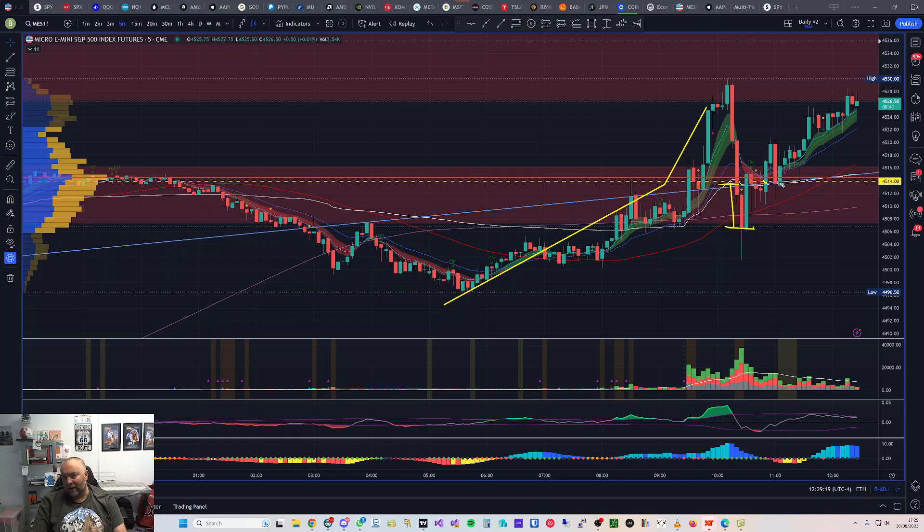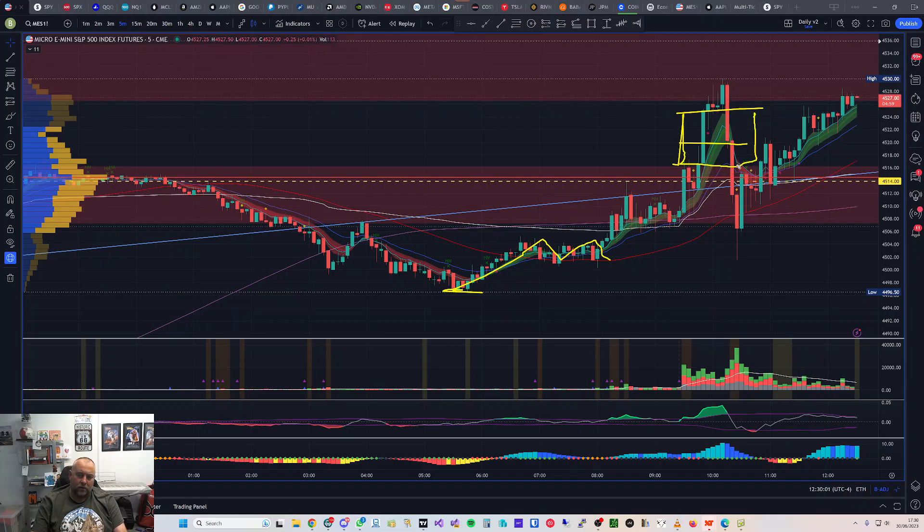It didn't deter me — I came back in and added when it broke back up through the VWAP, and I added again there. I also added when it came back and retested the 20 MA. I'm still in this trade right now; it's looking a bit toppy so I may look to come out, but it's doing okay. I've basically been holding this trade since 5 AM and it's currently 12:30 PM Eastern time — that's probably one of the longest times I've been in a trade.